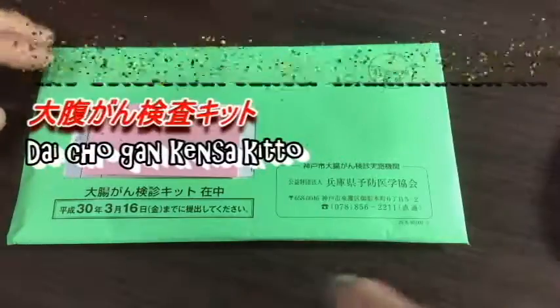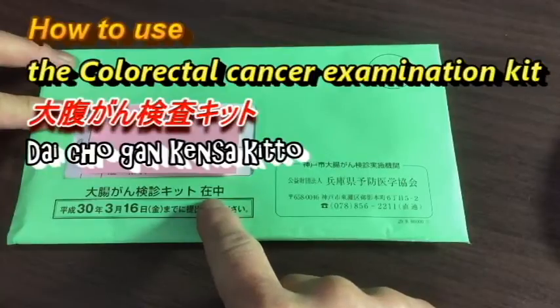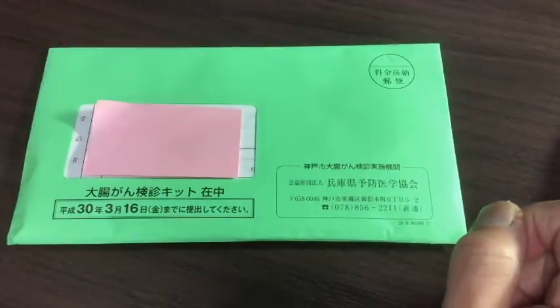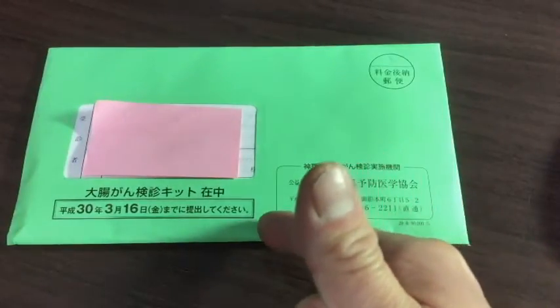Hello everyone, it's James. You are looking at the Daicho-gan-kensa kit, which means the colorectal cancer kit. If you live in Japan and are at least 40 years old, then you're eligible for this. It's a good thing, and I recommend it.